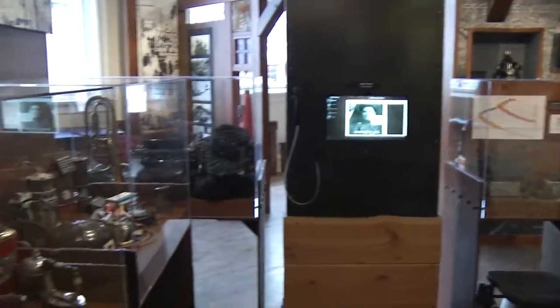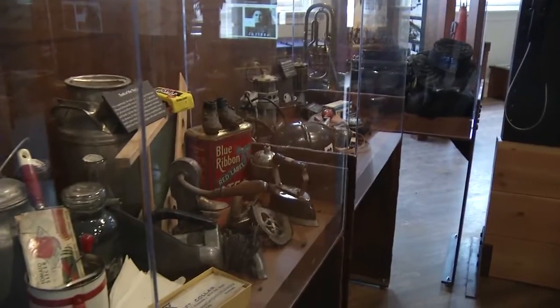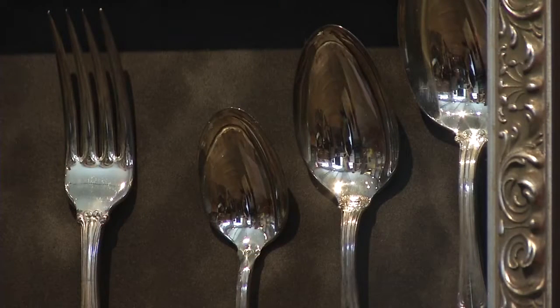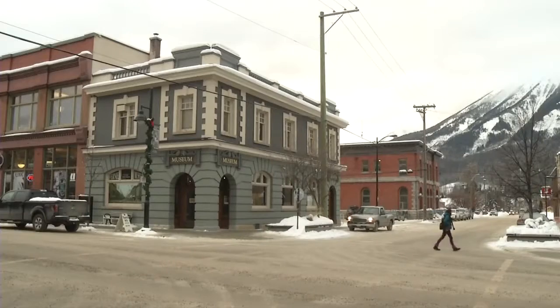It features a variety of cultural artefacts from the town's past, like this silverware set from the old Methodist church during the 1908 fire which ripped through the town. If the Methodist church was burning to the ground, the minister grabbed — as probably one of the more expensive and valuable items materially to the church — grabbed that set of silverware and fled the church.